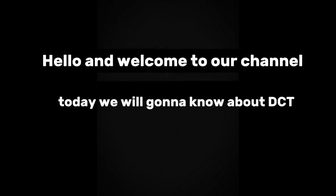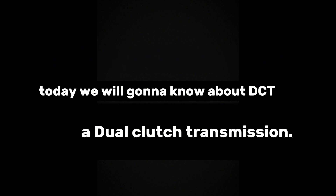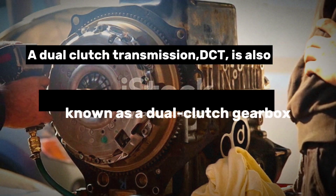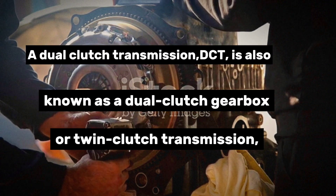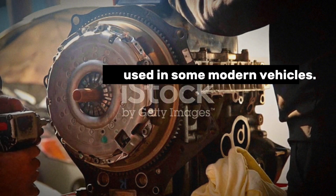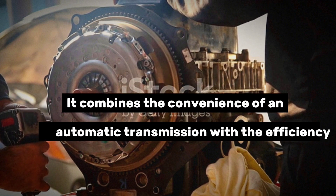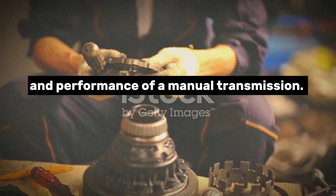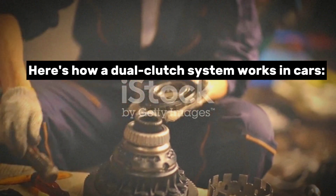Hello and welcome to our channel. Today we will get to know about DCT, a dual clutch transmission. A dual clutch transmission, or DCT, is also known as a dual clutch gearbox or twin clutch transmission. It is a type of automatic transmission used in some modern vehicles. It combines the convenience of an automatic transmission with the efficiency and performance of a manual transmission. Here's how a dual clutch system works in cars.